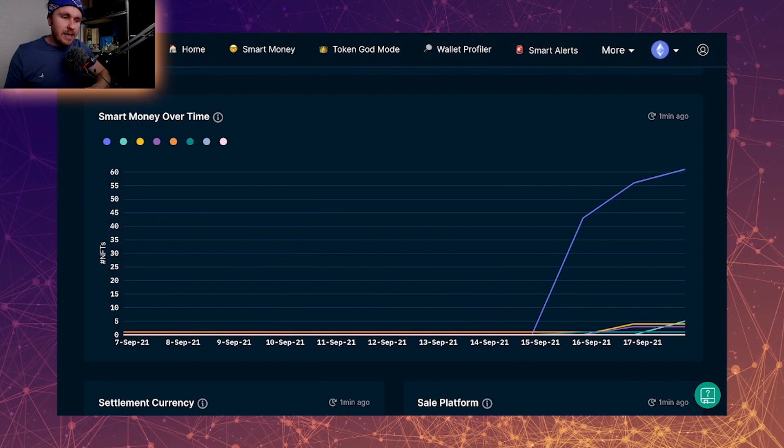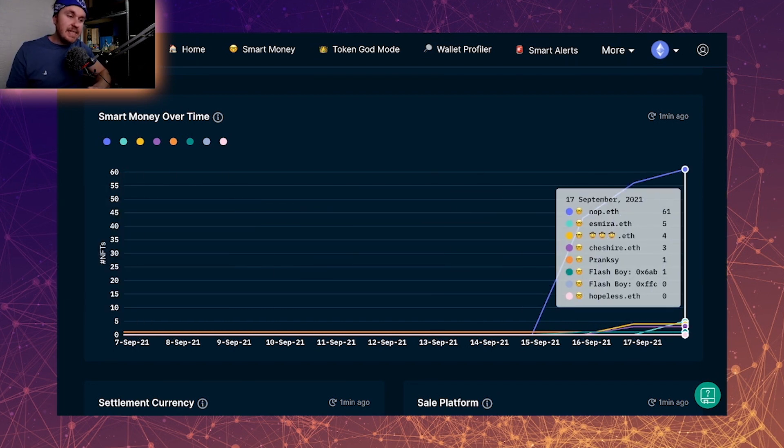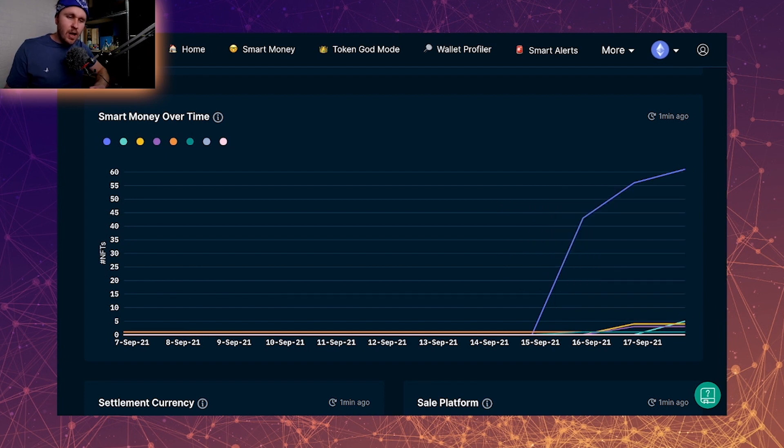It seems that the people that have bought in are continuing to buy in over time, which is great to see. Looking at the smart money, they bought in on the 15th and it's gaining momentum. At the start there was no real smart money, but they're starting to see the strength in this project. This could be a discord group of buyers trying to jump in and pump something up, but the nice thing to see is that it hasn't gone crazy. They're dipping their toe and getting into it a little bit — we're not seeing a crazy huge spike or people ape in and buy a hundred apiece to then dump. They're kind of putting some into their portfolio to hold, which is very nice to see.